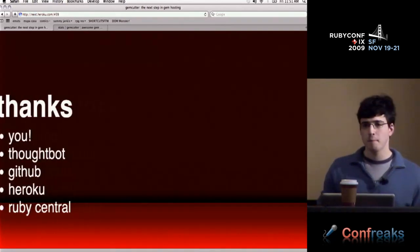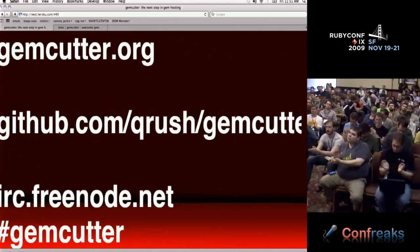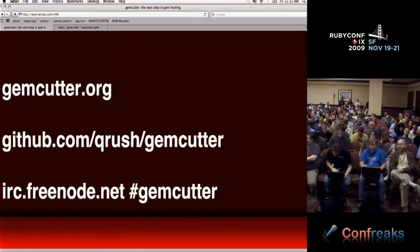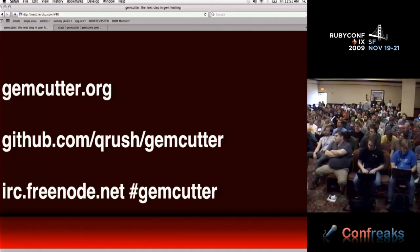Thanks. The site is obviously there. If you want the code, it's on GitHub, and feel free to talk to us on Freenode when I'm not at the conference and have an internet connection.